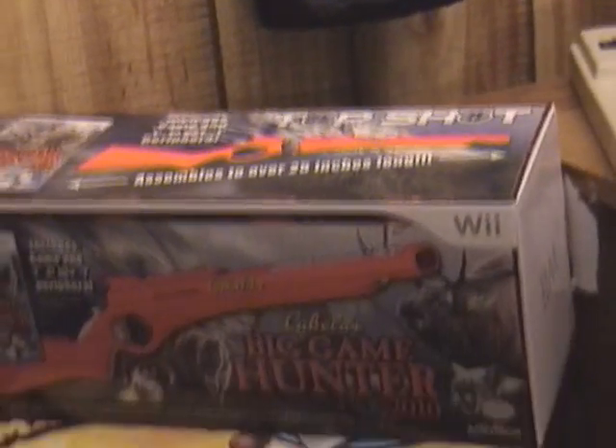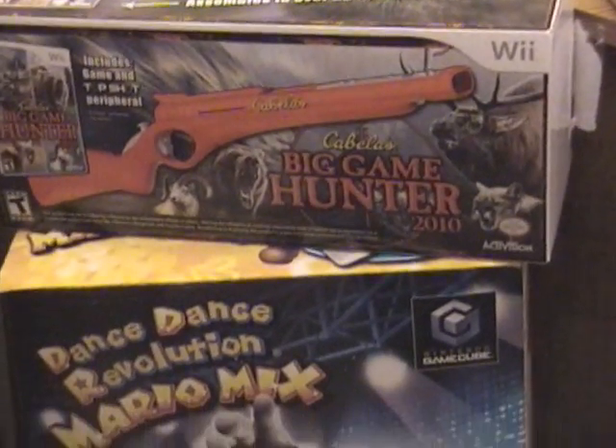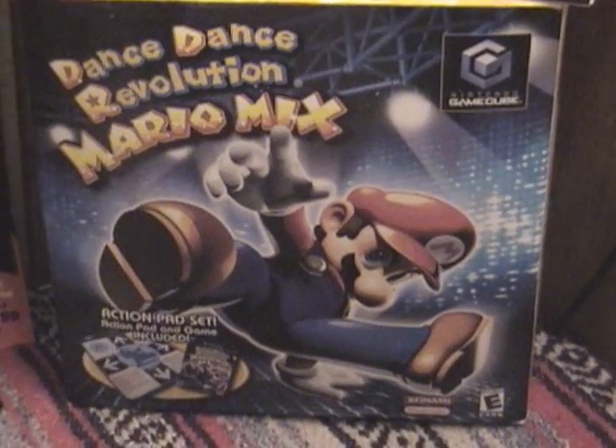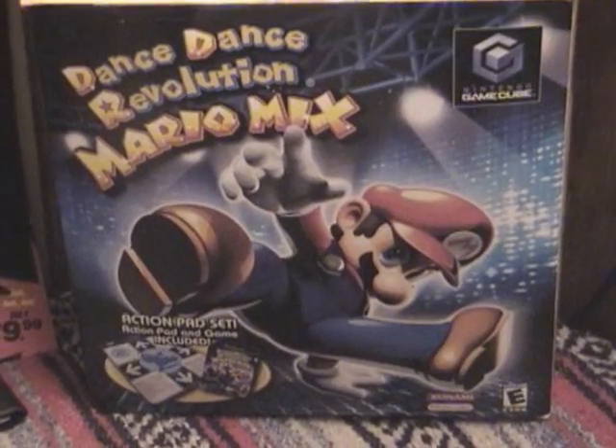First and foremost, I got my Big Game Hunter box set, and my Mario Dance Dance Revolution dance kit. I love that graphic — it's just awesome to see Mario bust it down like that.